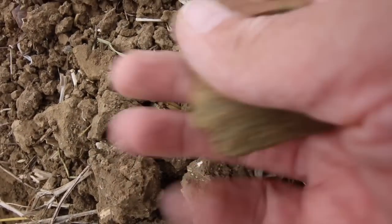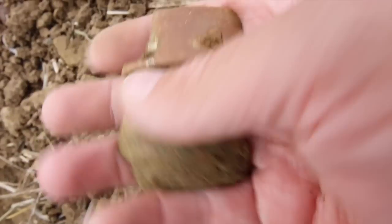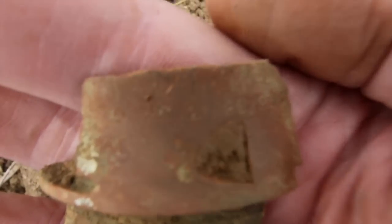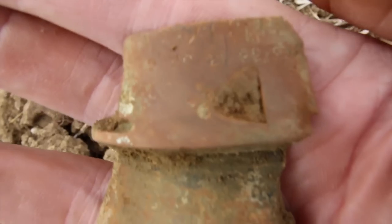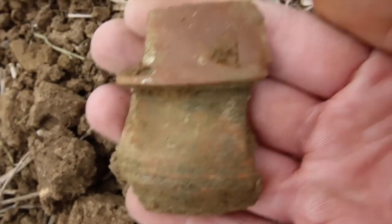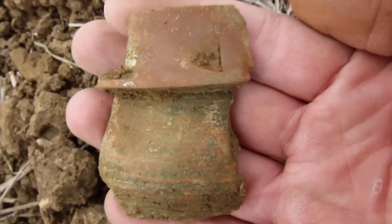I've gone down 18 inches and this has come up. Very interesting. At first I thought it was part of a pot — an old Roman pot or something, going to be full of a hoard of coins. But it's not. Can you see the numbers on there? I think this is off the fuse from some kind of World War II shell.